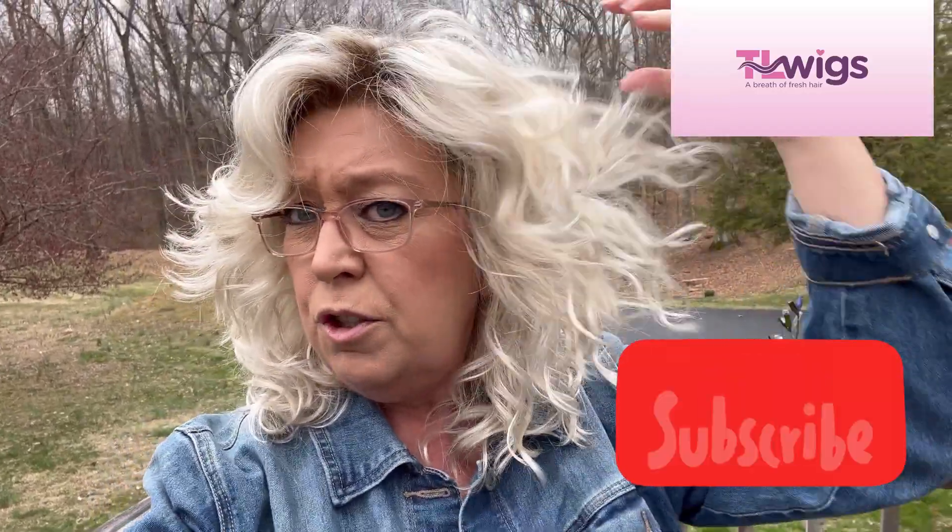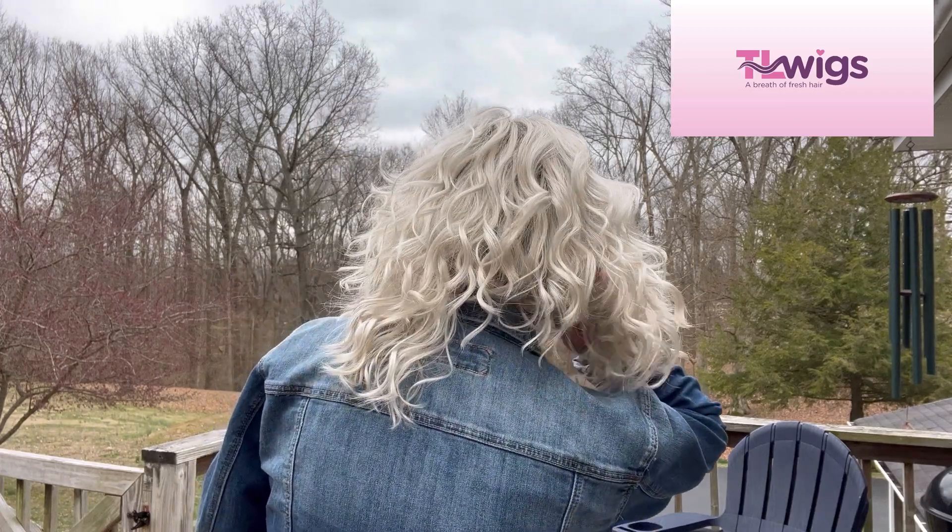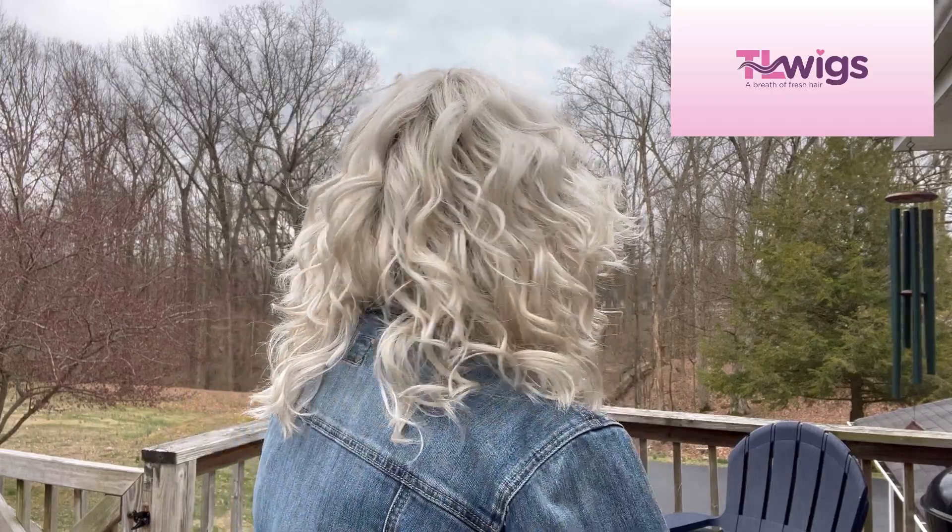Here we are out on my back deck, and you can see just how bright this color is outside. I'm still not really able to pick up on any of the sandy blonde colors out here. Let me set it down on the table, back up a little. I'm going to spritz it now with water and scrunch it up. Let me know what you think about this color — I think I like it. Yeah, I think I really like it.